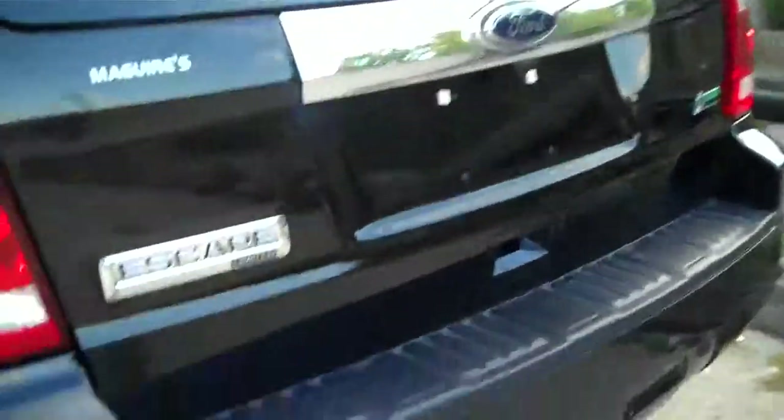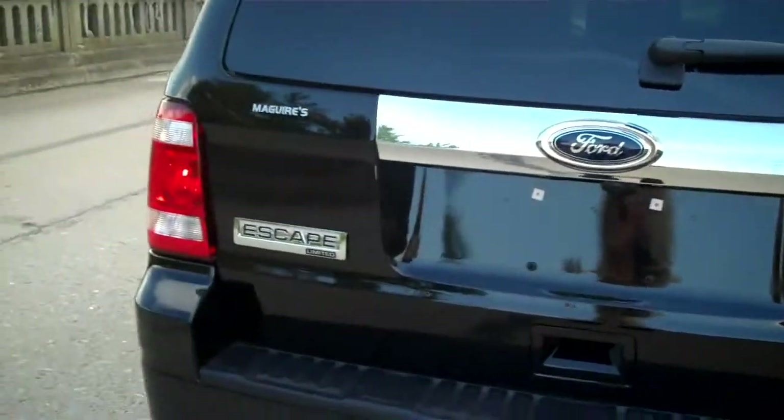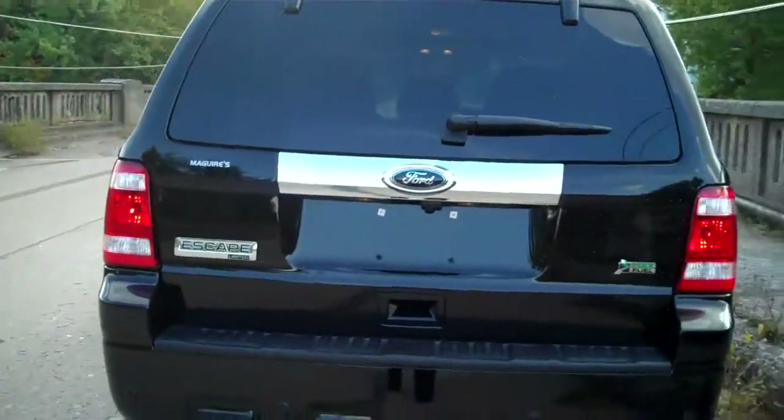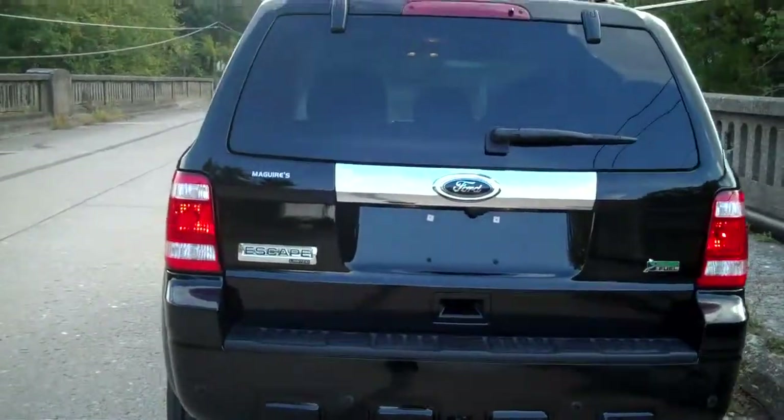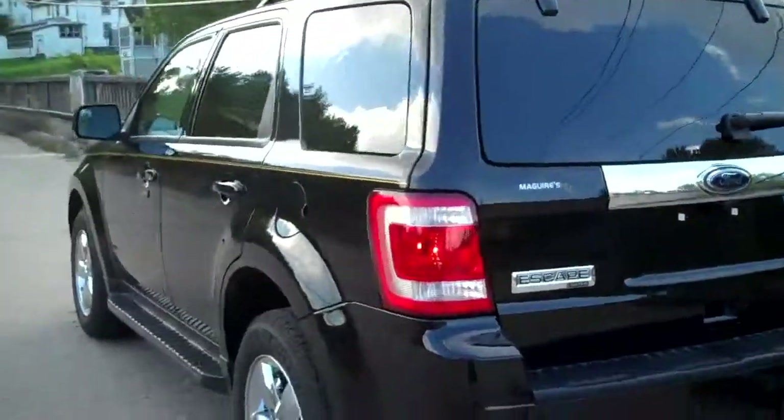Take a look at the back here. You have your reverse sensing system as well as your trailer tow capability. Like I said, great color — black with the chrome looks awesome. You have your flex fuel. We hope that you guys take the time to come on down and take a look around. This definitely will not last in our inventory. Have a great day.